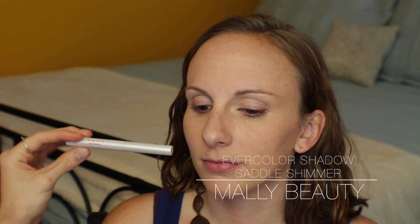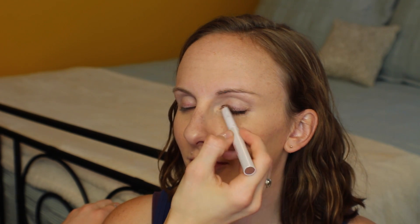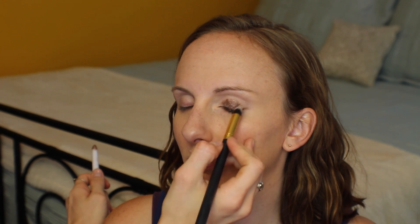We're moving on to eyes now. This is the Mali Evercolor eyeshadow stick in the shade Saddle Shimmer — I've talked about this quite a few times on my channel. It's amazing especially for someone on the go who doesn't have a lot of time to spend on eye makeup. This is just one product — you don't need any primer or base with this, it's your color and primer all-in-one. You can blend it out with your fingertips.